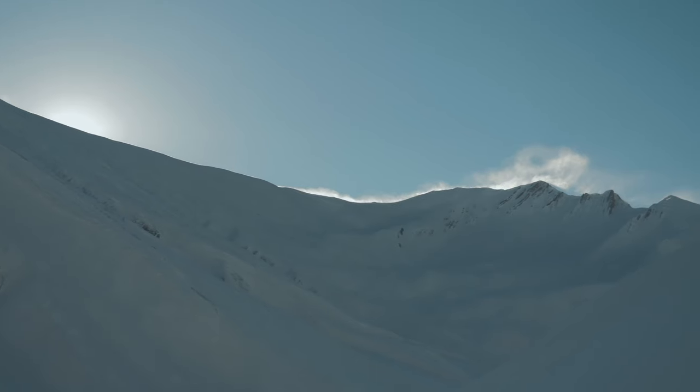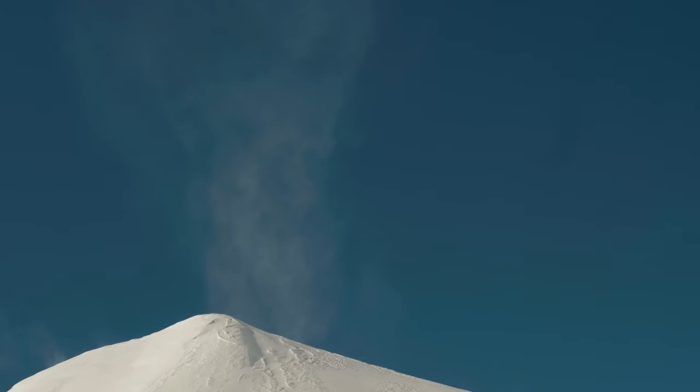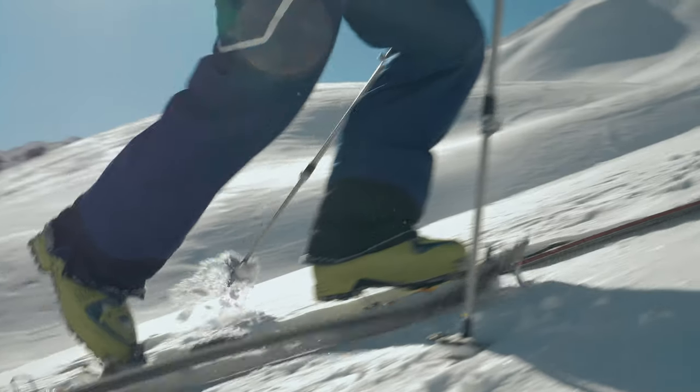We drove there by car and hiked up this valley. This valley is very wind-loaded. The wind comes from the northwest, but as the wind turns in this valley, every slope is a bit different.